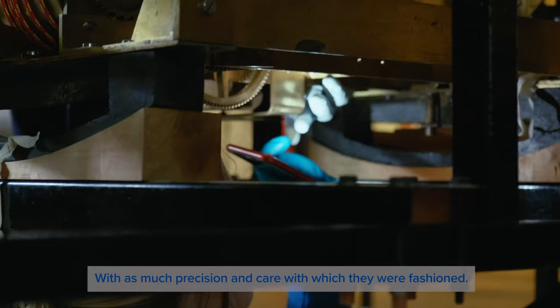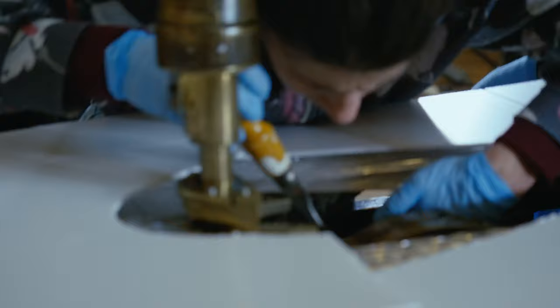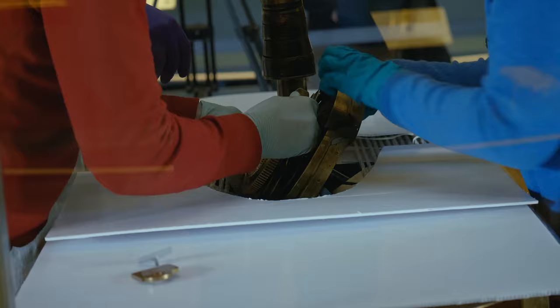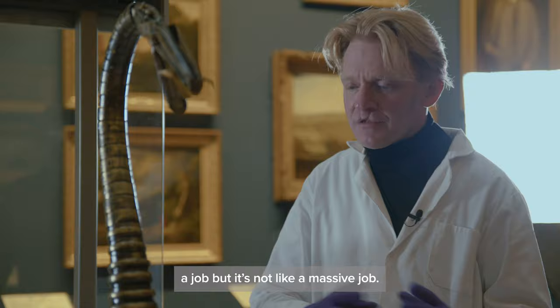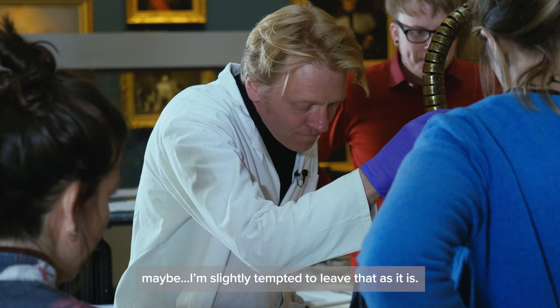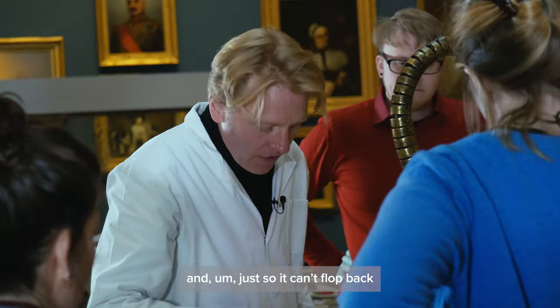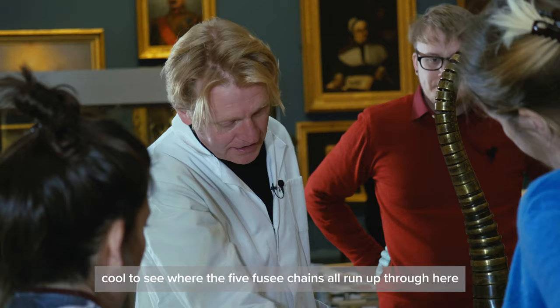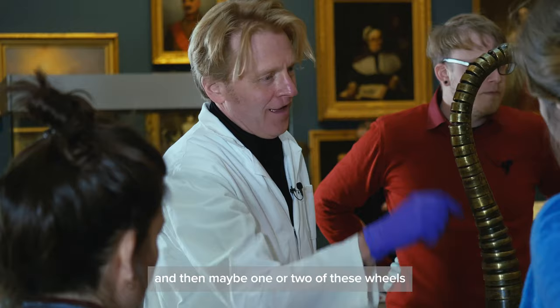Dismantling the automaton to reveal its inner workings with as much precision and care as with which they were fashioned. I think one of the big take-homes from today is it's definitely worth taking it apart to this stage, because it's not a massive job — you can much more easily get to so much more. It's really cool to see where the five fusee chains all run up through here, and then maybe one or two of these wheels — because these are probably Merlin if anything is Merlin.